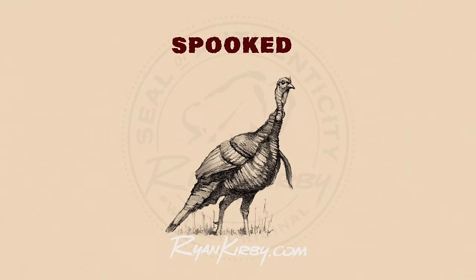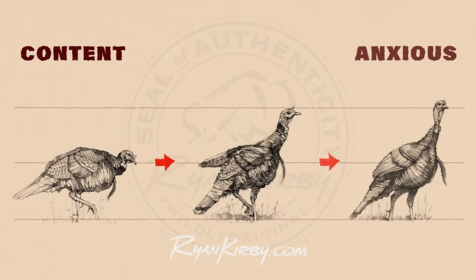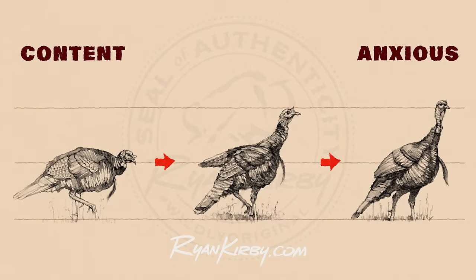The most obvious thing a turkey will do is drop out of strut really quick. They'll also raise their head, sometimes what we call periscoping, where they'll bob back and forth and look in a lot of different directions. As a general rule, the higher they hold their head, the higher the rate of anxiety. A turkey that's in strut or feeding or content is going to have his head tucked back and low, but turkeys will raise their head to help spot danger. So when you see a turkey drop out of strut and raise his head and he's in range, you need to shoot because that turkey's spooked.